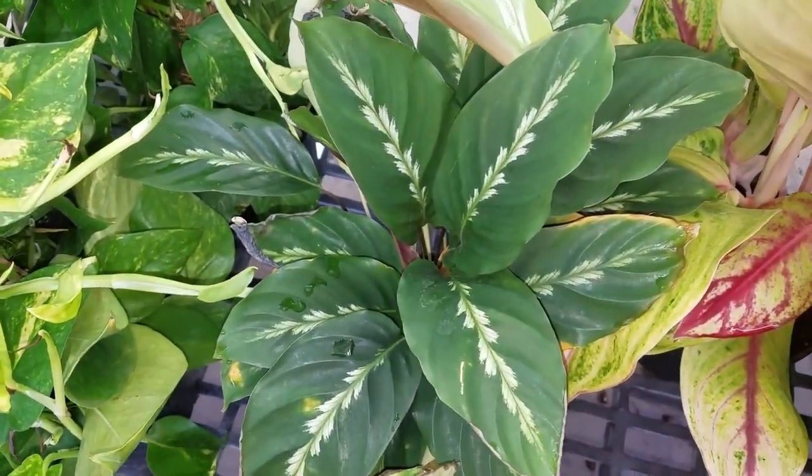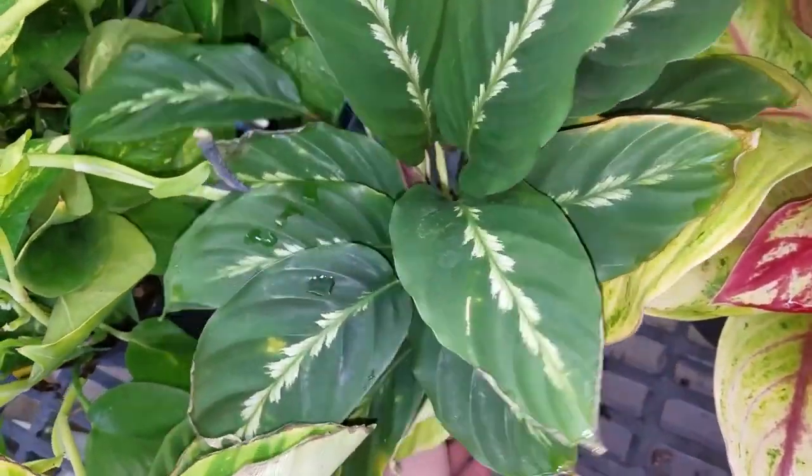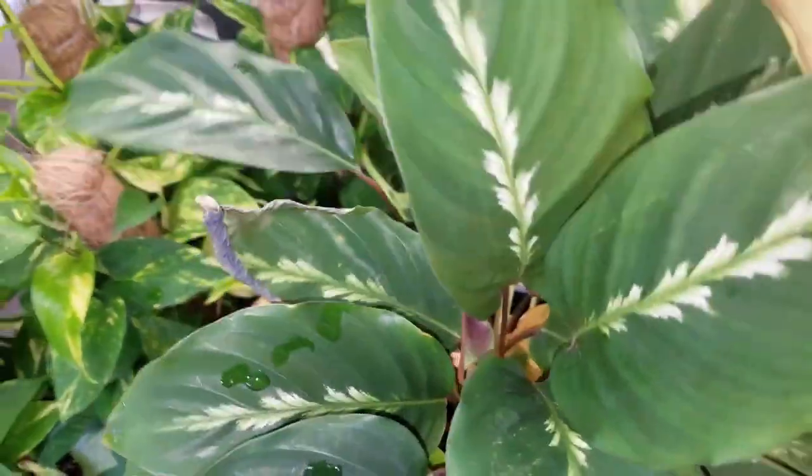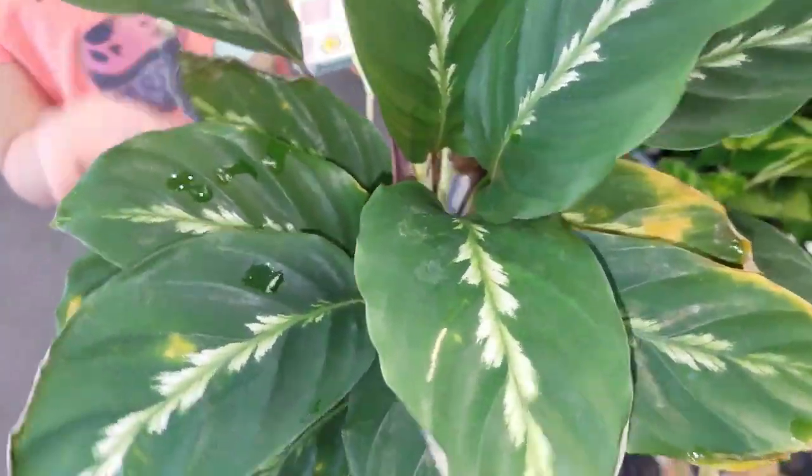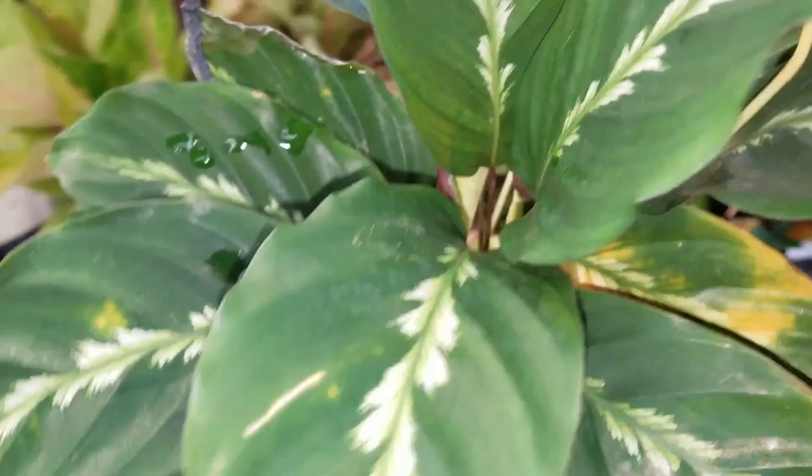Hello, Calathea! This one is coming home with me. $10. They have more and more plants than I expected — but now this one is coming home with me. I didn't expect to find Calatheas at Walmart.